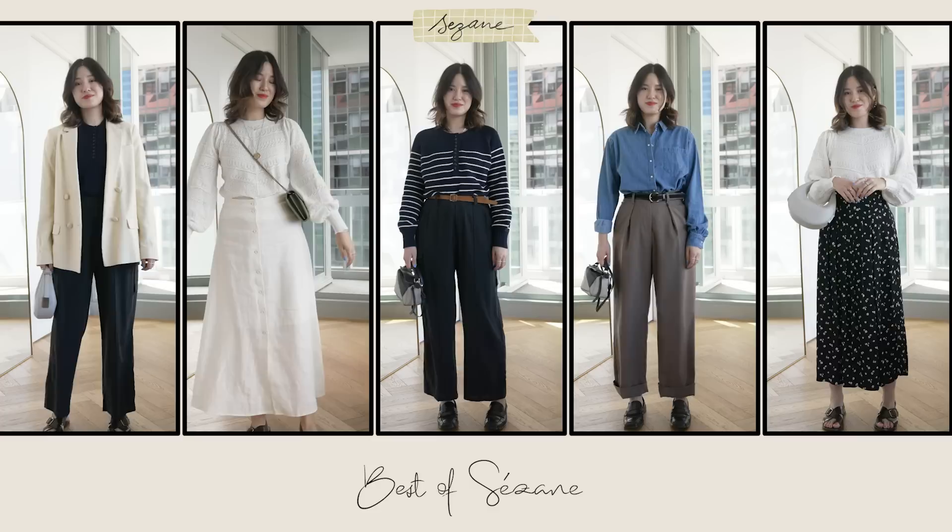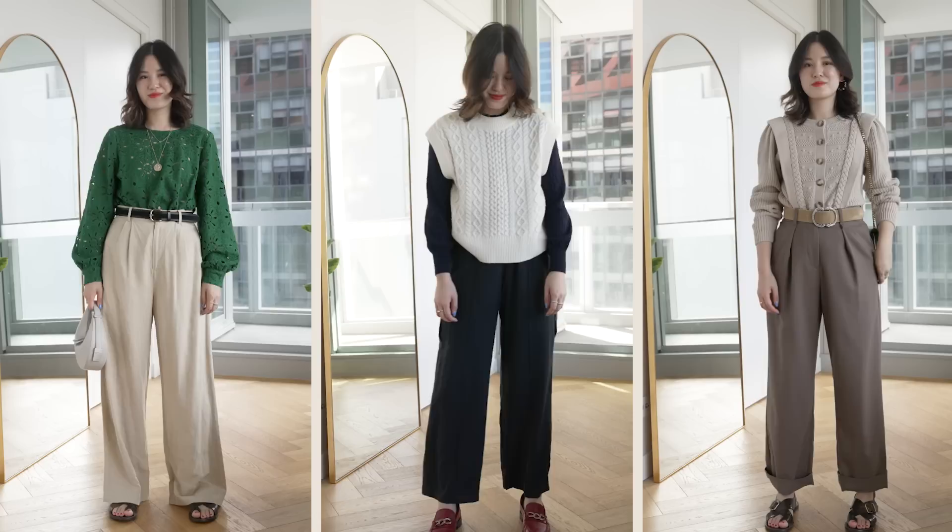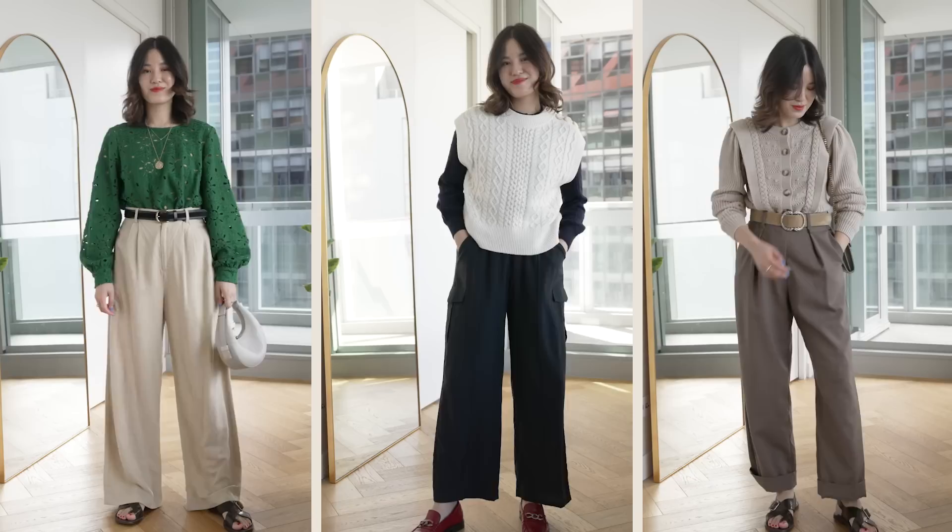Over half of my wardrobe is from Cezanne. In today's video, I want to go through the 40 plus pieces that I own from Cezanne and let you know what I feel like are the highest quality pieces. My name is Helen and I make fashion and style content here every single week. I've also been shopping at Cezanne for the last five years, doing reviews here as well, so a lot of these pieces I've truly been able to test and see the wear and tear over the years.